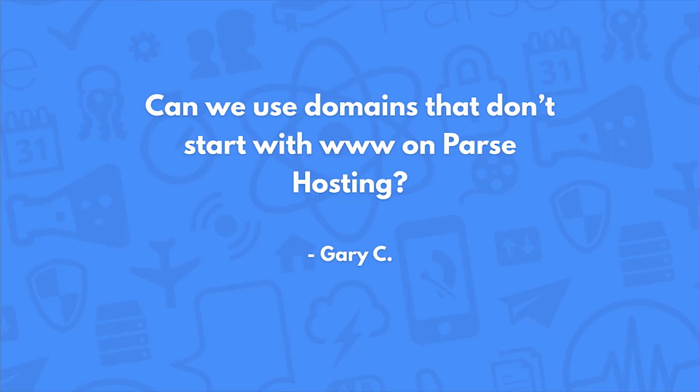Can we use domains that don't start with www on Parse hosting? Yes. It's in our documentation in the custom hosting area, custom domain name section. It's called Apex domain names, and we use a certain redirection service for this. You can use just the root — yourdomainname.com — for Parse hosting.